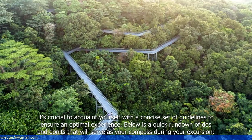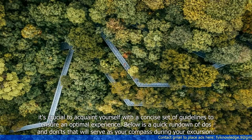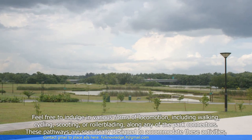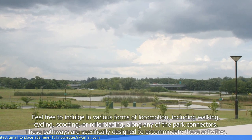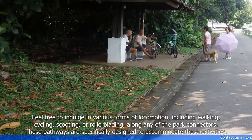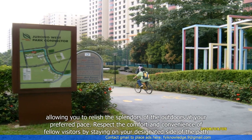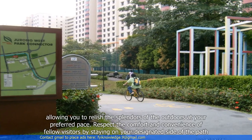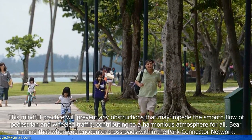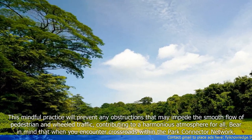When you embark on a visit to the Park Connector Network, it's crucial to acquaint yourself with a concise set of guidelines to ensure an optimal experience. Here is a quick rundown of do's and don'ts. Feel free to indulge in various forms of locomotion including walking, cycling, scooting or rollerblading along any of the Park Connectors. These pathways are specifically designed to accommodate these activities, allowing you to relish the splendors of the outdoors at your preferred pace. Respect the comfort and convenience of fellow visitors by staying on your designated side of the path, preventing any obstructions that may impede the smooth flow of pedestrian and wheel traffic, contributing to a harmonious atmosphere for all.